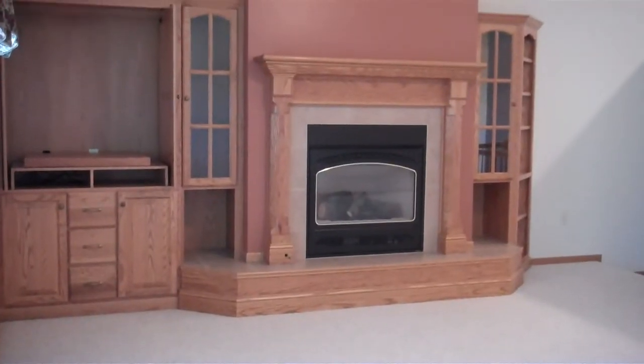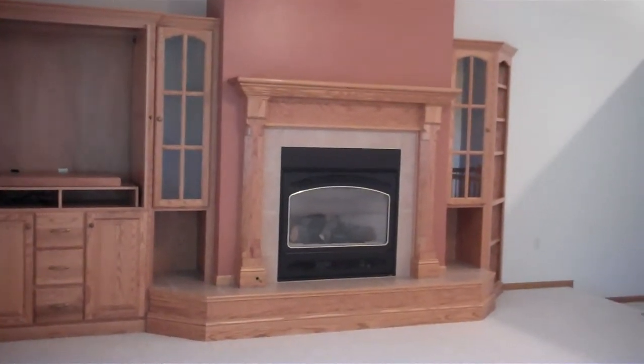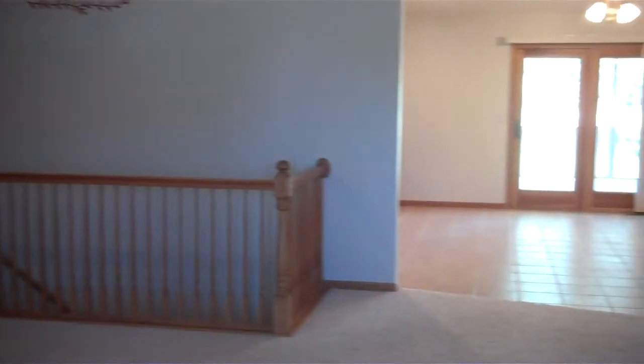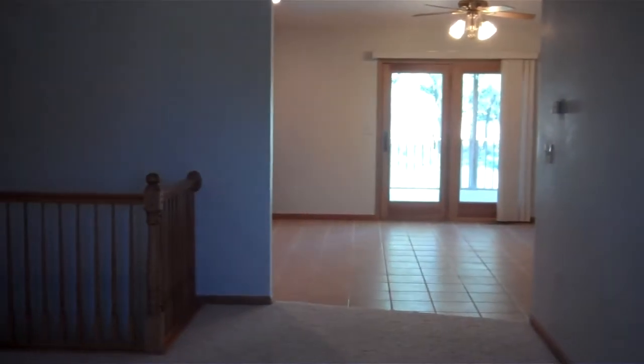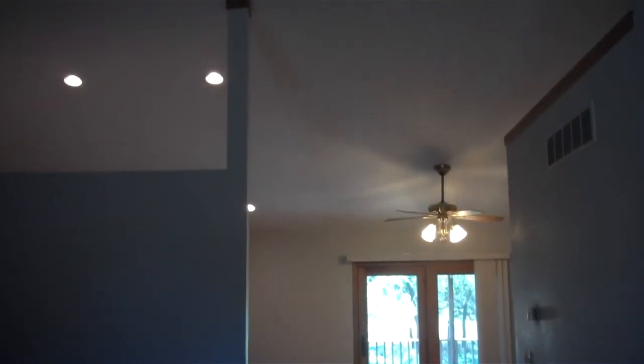As you enter the home, you'll be greeted by beautiful built-ins and a gas-burning fireplace. It does have a very open feel as the living room opens to the eat-in kitchen. Notice the vaulted ceilings.